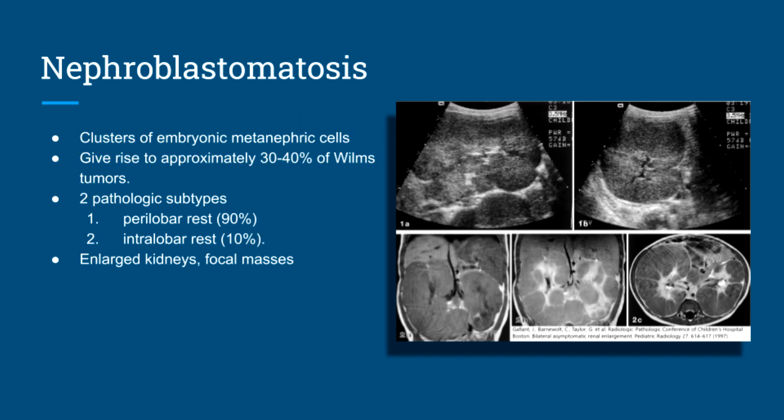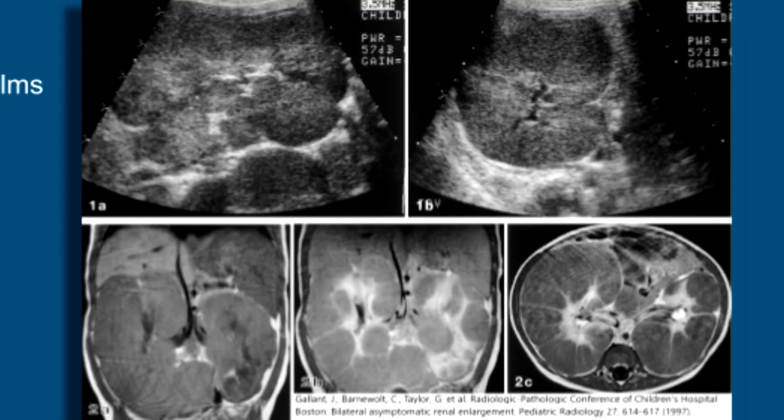Lastly is nephroblastomatosis, defined as clusters of embryonic metanephric cells that collect in the kidney. They can give rise to approximately 30 to 40% of Wilms' tumors. There are two pathologic subtypes: perilobar rest, which accounts for 90%, and intralobar rest, which is the other 10%. The intralobar rests are more associated with Wilms' tumors. You can have a focal renal mass or diffuse nephromegaly; on ultrasound, the kidneys appear enlarged and hyperechoic — similar to leukemic infiltration. In this case, you can see both kidneys are massive.